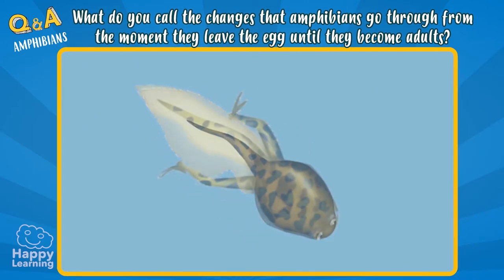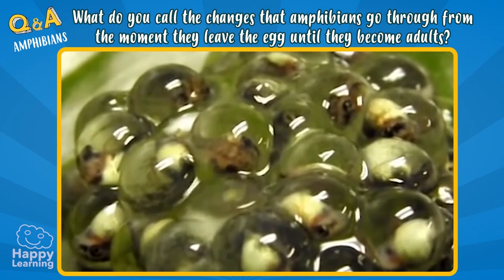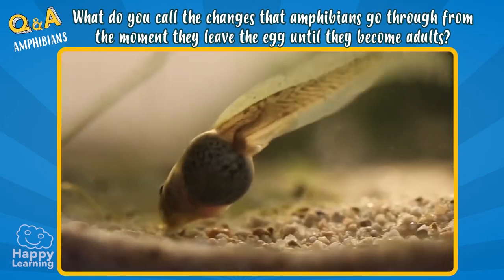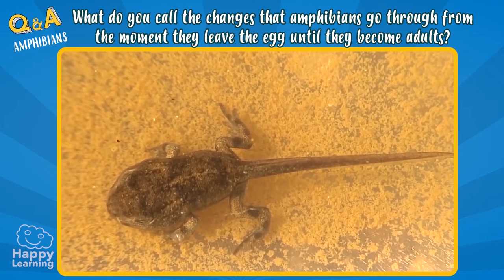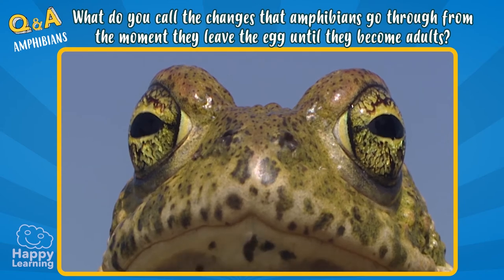Metamorphosis is a process in which the body of amphibians undergoes changes. When they leave the eggs, they are larvae or tadpoles, like these. But little by little, front and hind legs start to appear, and their heads and bodies start changing until becoming almost identical to their parents.